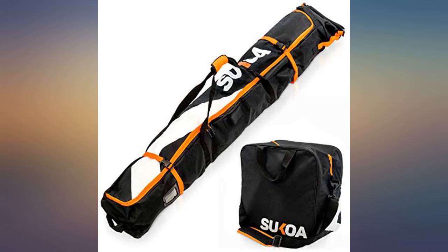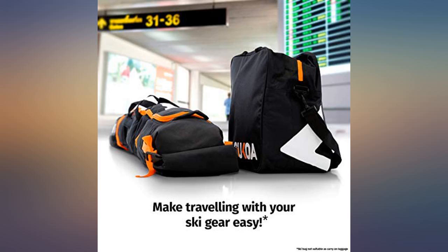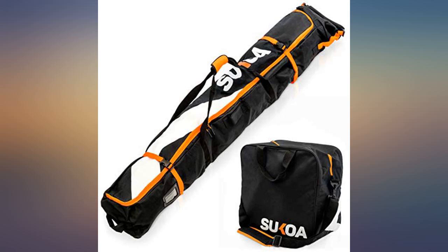Quality looks good, however we have not traveled with them yet. For us, we will not need to use them often since we rarely fly to go skiing, so this is a very economical bag set and will be fine.